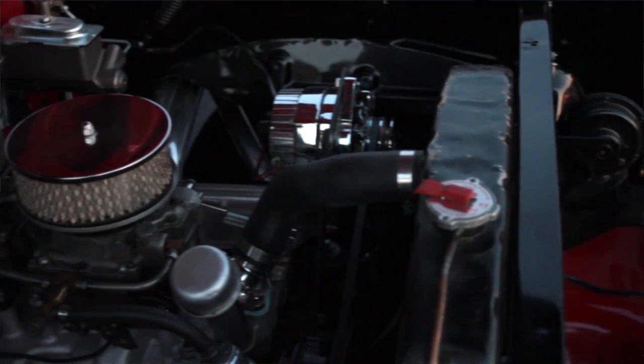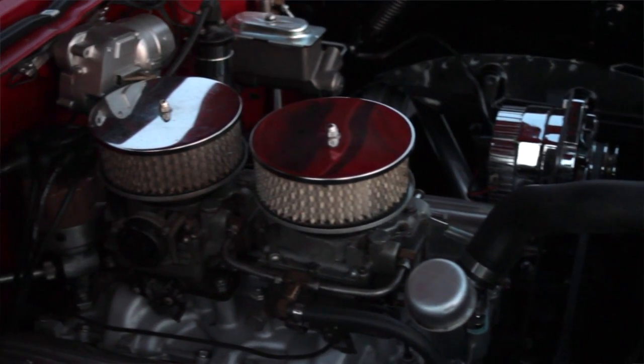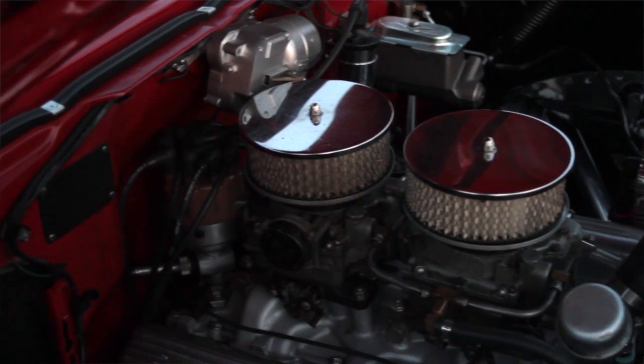How did it come into your possession? I found it on the internet about two years ago and went down to Greenville, South Carolina and purchased it.